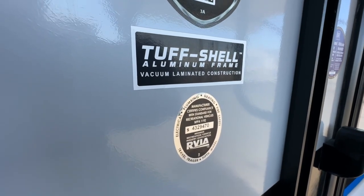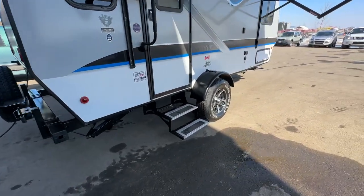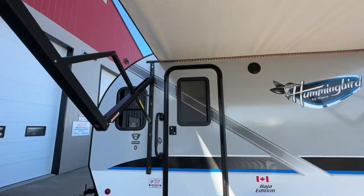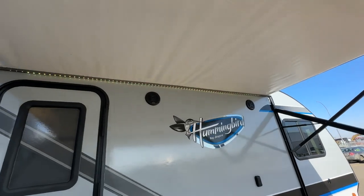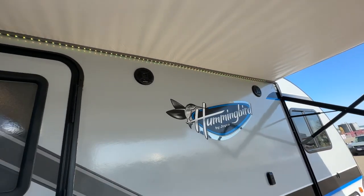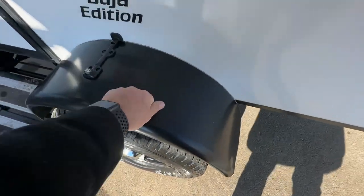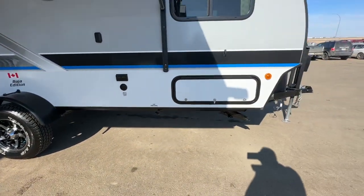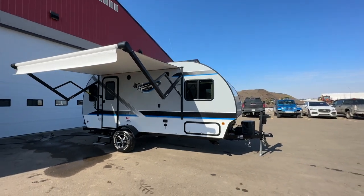It has a tough shell aluminum frame with vacuum-laminated construction. There are aluminum steps, an assist handle, and a really nice electric awning with LED light strips that flash different colors. It has outside speakers, nice steel fenders — solid, no point drains. Really nice ground clearance and a really unique look.